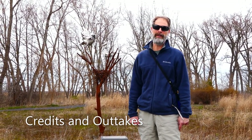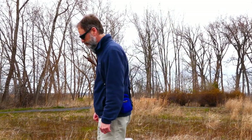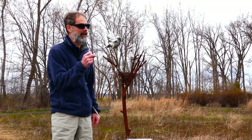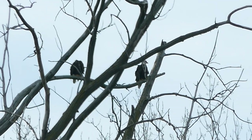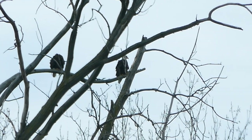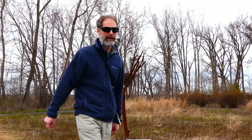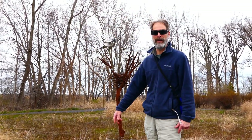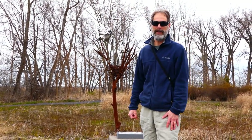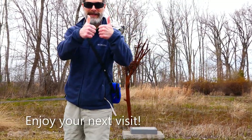I'm Bill Mayer, and this is all being filmed by my daughter Angie Mayer, so I've got to give her some props. Welcome to Montezuma National Wildlife Refuge — we're going to go on a tour and it's going to be great. Thumbs up!